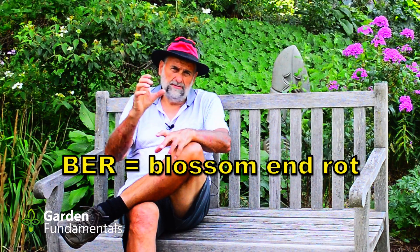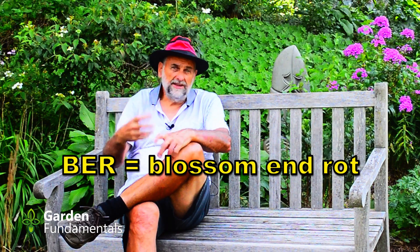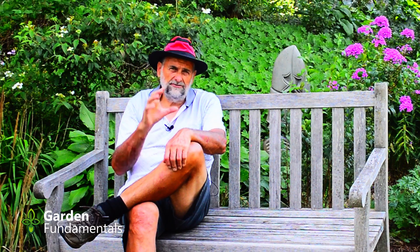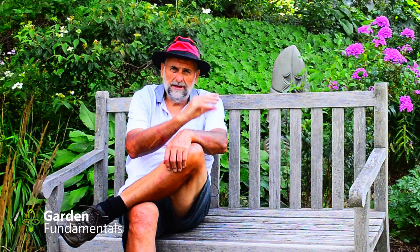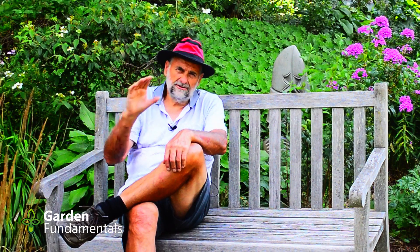When they measured tomatoes with blossom end rot, they found a low level of calcium and concluded that the plant wasn't getting enough calcium. So the obvious solution was to pour more calcium into the soil. But we have better scientific studies now and they've shown very clearly that the low level of calcium is a result of irregular watering.